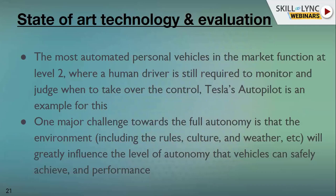The driver can take control and try to mitigate accidents. One more major challenge towards full autonomy is the environment. We need to account for culture, traffic rules, and weather, which will greatly influence the level of autonomy vehicles can safely achieve. If climates are changing rapidly, we need more precise sensors. Each sensor has its own merits and demerits — during bad weather, camera and LiDAR perform poorly, but radar works well.